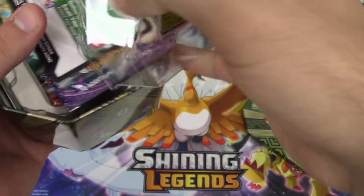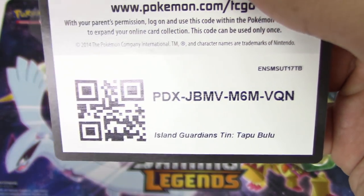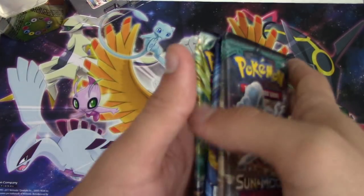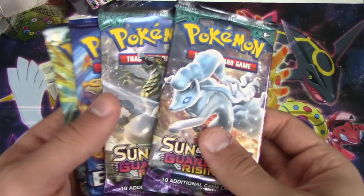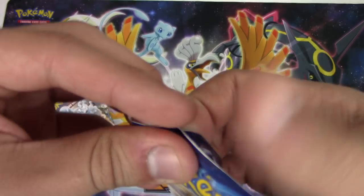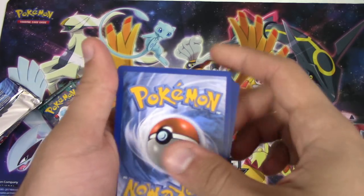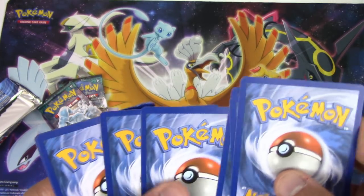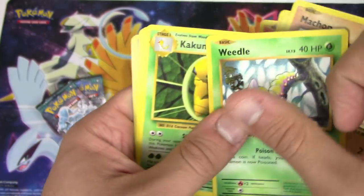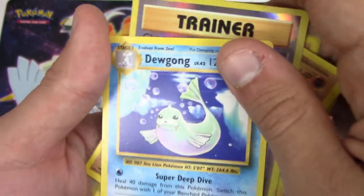Oh my gosh, are you serious right now? I am pretty amazing. Ponyta, Magnemite, fat Pikachu, Machop, Weedle, Kakuna, full heel Machoke, reverse holo, Charge Spirit Link, and a Dewgong - all right, now we get to all our good stuff.